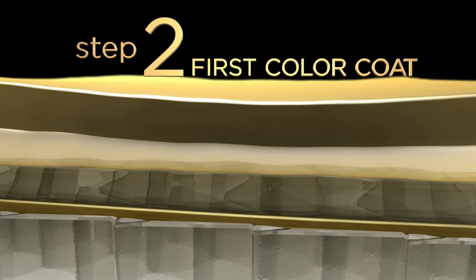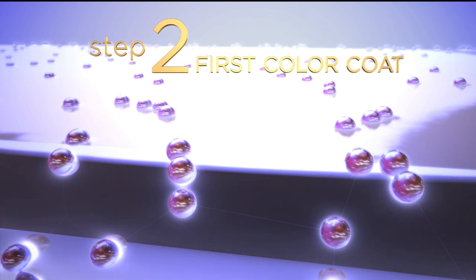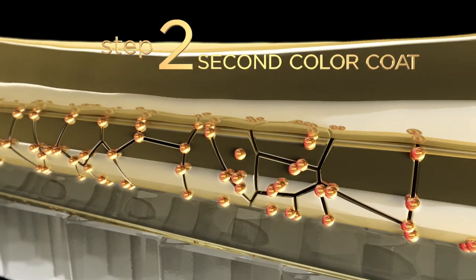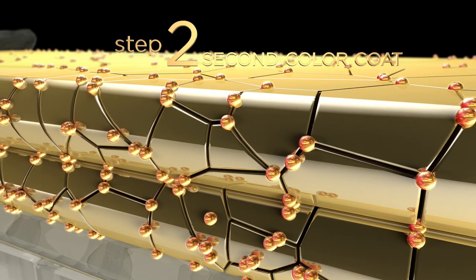Step two: the first shellac color coat is thinly applied and solvents evaporate as it cures for 60 seconds. As it cures, micro tunnels are formed throughout. As the second layer of color coat is applied, the same process repeats and the micro tunnels appear after curing for 60 seconds.